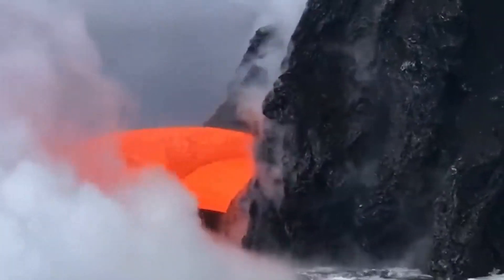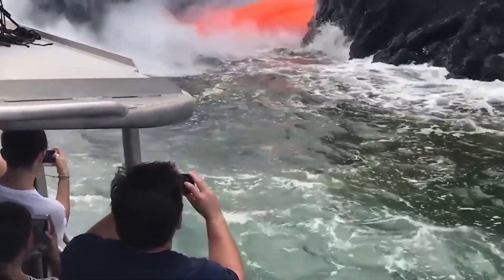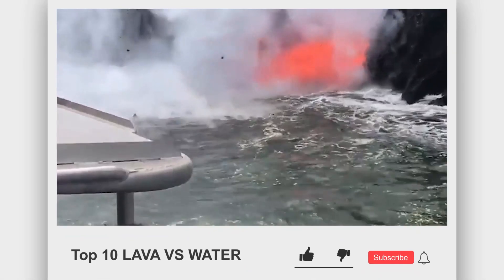Just watch the explosions that occur when the molten lava hits the cool ocean water. Do you know what happens when lava cools down? It makes rocks!